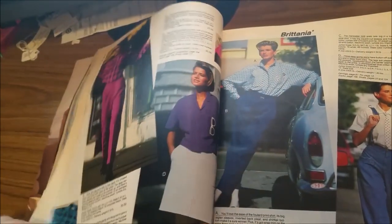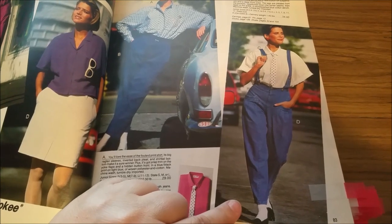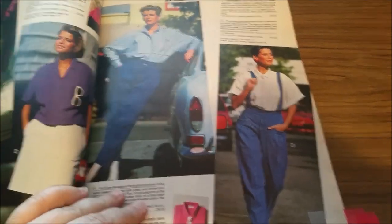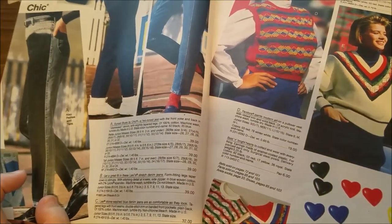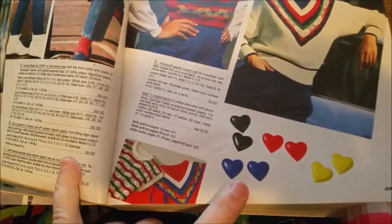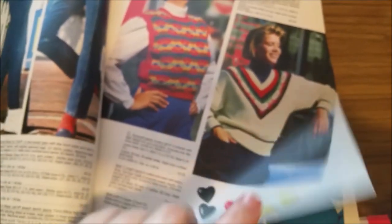We're going to skip a bunch of not-great stuff. This page — wow, that's pretty 1985 right there. These suspenders are attached to the jeans. Some fun sweaters here — I'm not sure if those hearts are buttons on the sweater or if they're earrings. Oh yeah, earrings — big ones too.